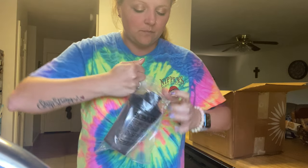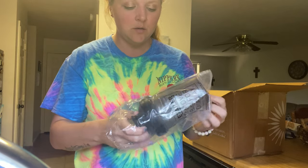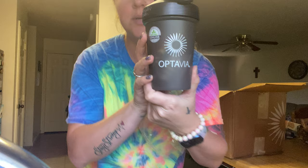So we have one of those little protein shaker bottles and it's got Optavia on it.